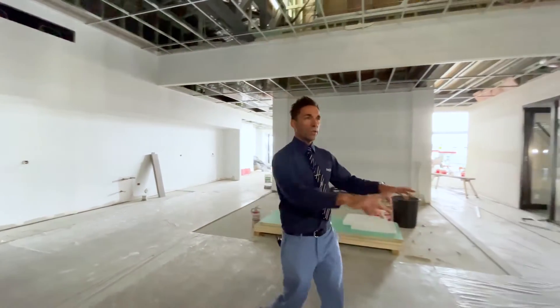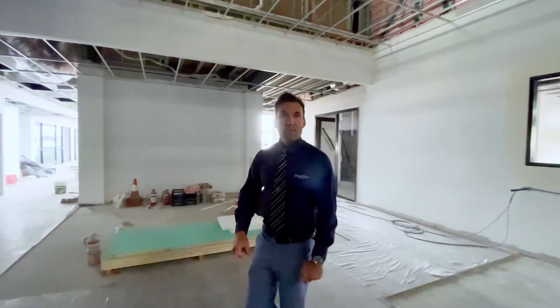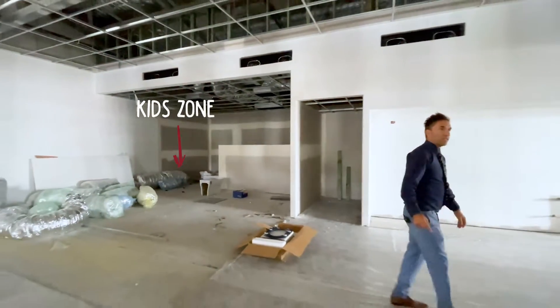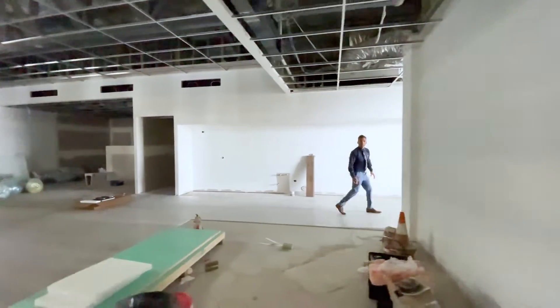If you need to do some work on your laptop, we'll have a bench all set up on this side. And we have a special area for the kids around the side there. So it's all fully equipped for when your car is in for service.